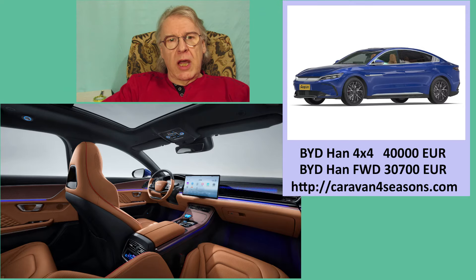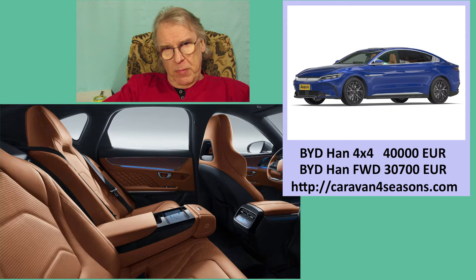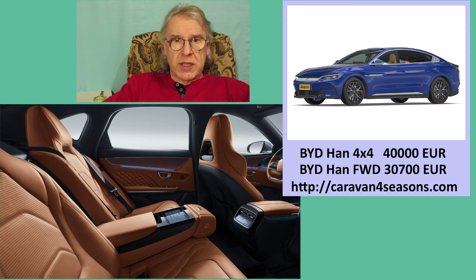We sell the BYD HAN front-wheel drive at prices starting from 30,700 euros for a basic configuration. We sell the BYD HAN all-wheel drive at prices starting from 30,000 euros for a basic configuration.